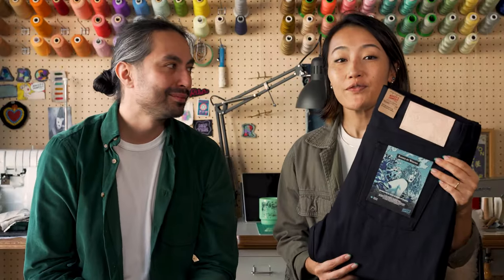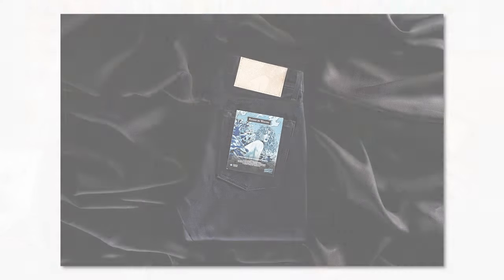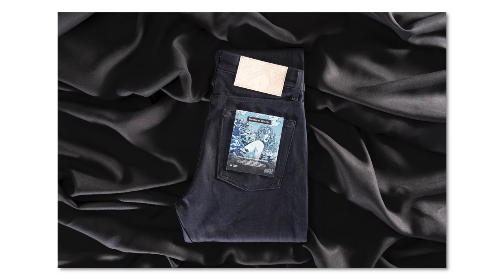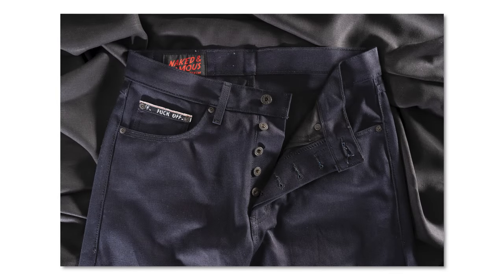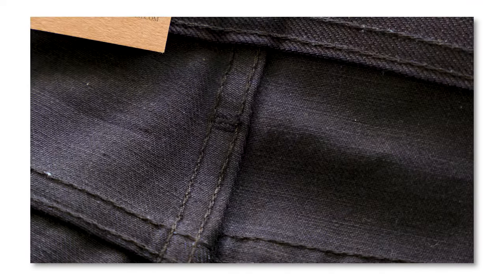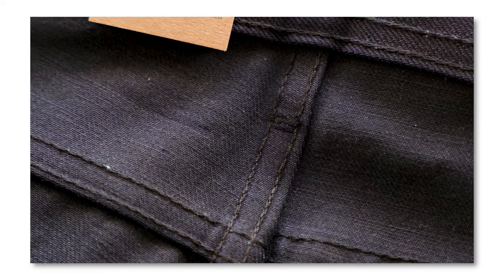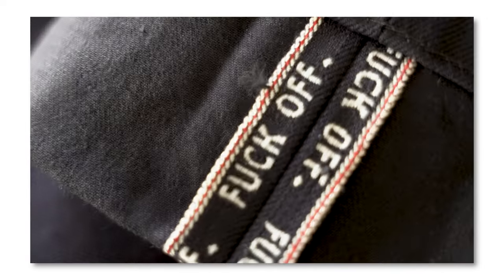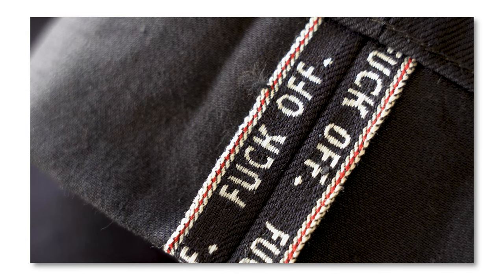Raised by Wolves 15 year anniversary denim is a 12 and a half ounce Japanese selvedge denim. It's 100% cotton and it's made with dark indigo warp and black weft, so it's got this really dark midnight tone going on. What makes this denim extra special is that we took the Raised by Wolves brand's signature 'Fuck Off' and put it right into the selvedge ID — so it's woven into the fabric.